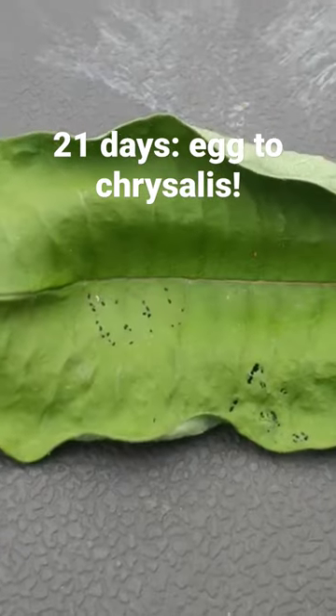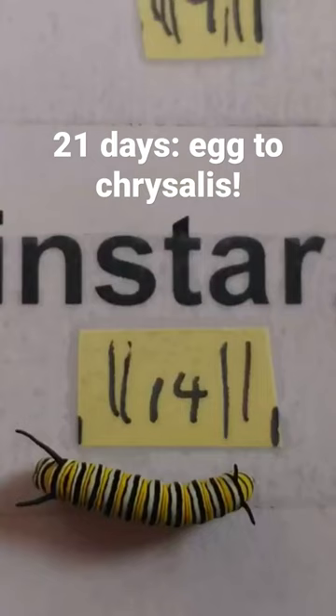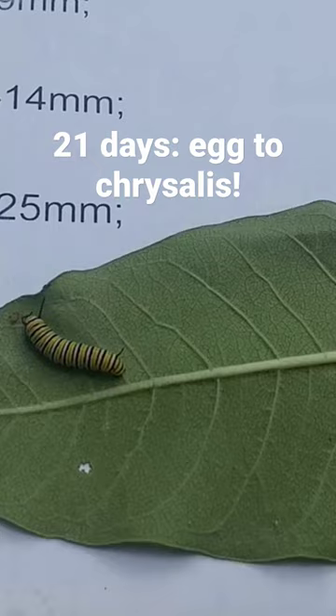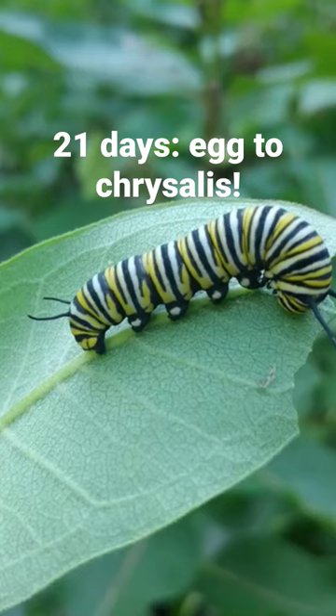The tiny larva will begin eating just the surface of the leaves. They'll grow rapidly over the next 21 days, and during this time they'll pass through five stages known as instars, which represent the five molts during the growth of the caterpillar, and they'll gain over 2,000 times their original weight.